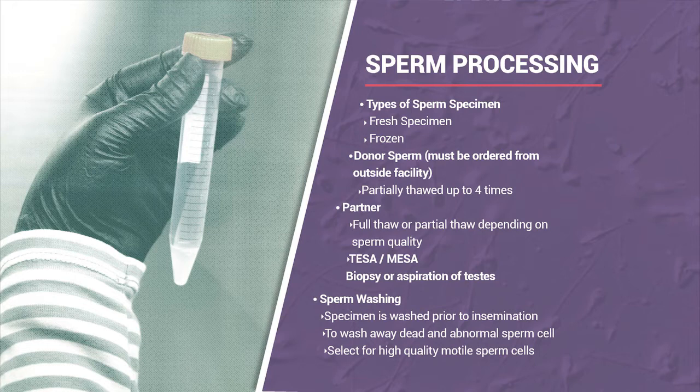If a partner is freezing his specimen for future use, most of the time it requires one vial of sperm per egg retrieval due to age or other quality factors. If a patient requests a partial thaw to use over several cycles, we'll try to do that, but it's not always possible in the laboratory.